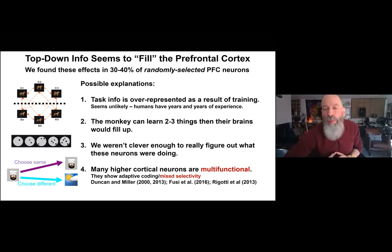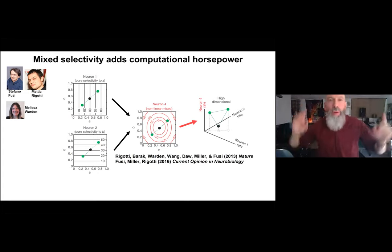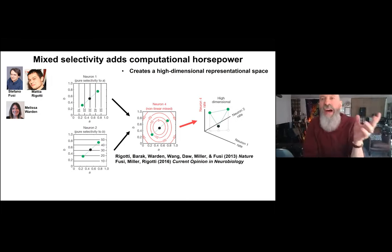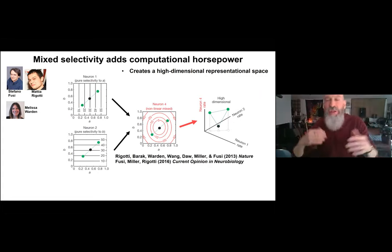We amassed more data showing that neurons in the prefrontal cortex and other higher cortical areas really do show multitasking, with different properties depending on the behavioral context. What really nailed this concept down was Stefano Fusi's work in collaboration with us on mixed selectivity. He showed computationally that mixed selectivity adds computational horsepower — you can't build a brain capable of high-order complex tasks without these multifunctional mixed selectivity neurons, because they create a high-dimensional representational space where information intermingles.